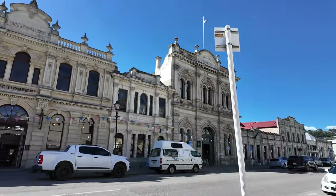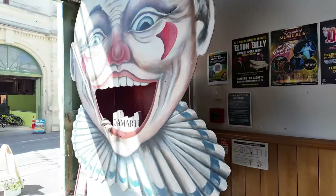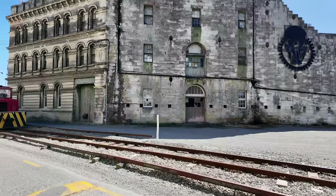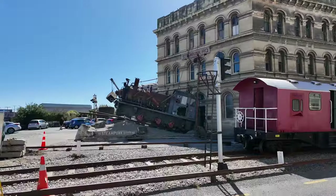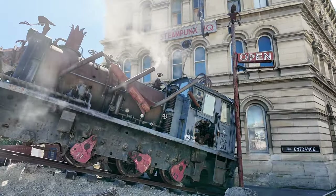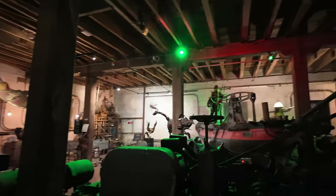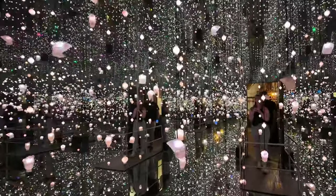We then made our way to Oamaru, which is known for its Victorian architecture and penguin colonies. It's also well known for its Steampunk Headquarters museum, and despite my hesitation we explored the museum. I really enjoyed this really cool light and mirror portal room — I think it's worth $15 New Zealand dollars per person for this.